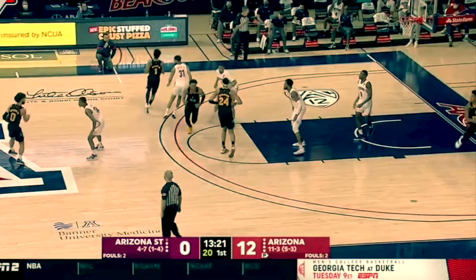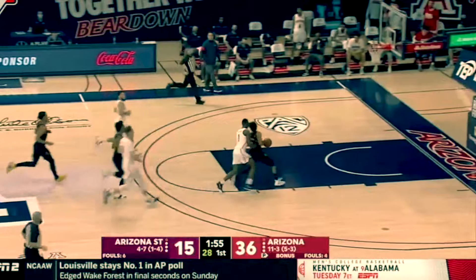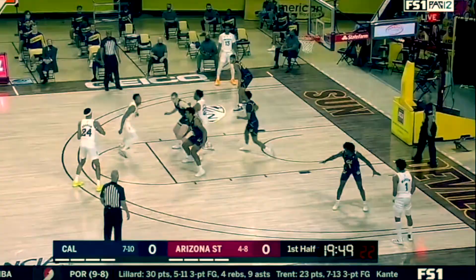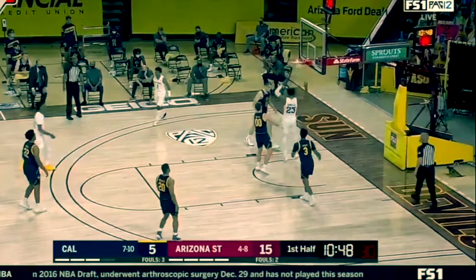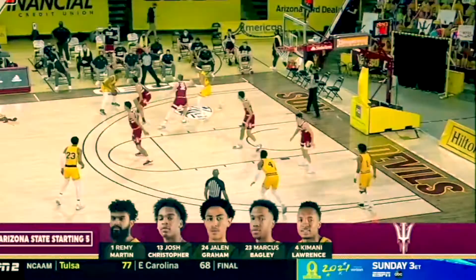In conclusion, Marcus is projected to be a late first-round pick. Any team in that range looking for a three-and-D player — one who is physically NBA-ready with size, length, and strength — should not be afraid to pick him. He's an overall solid player and a lot of teams will love having him. Leave your thoughts on Marcus in the comments below, hit the like and subscribe buttons, and we'll see you in the next one.